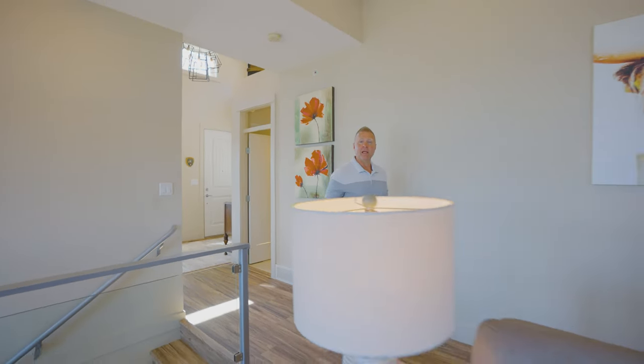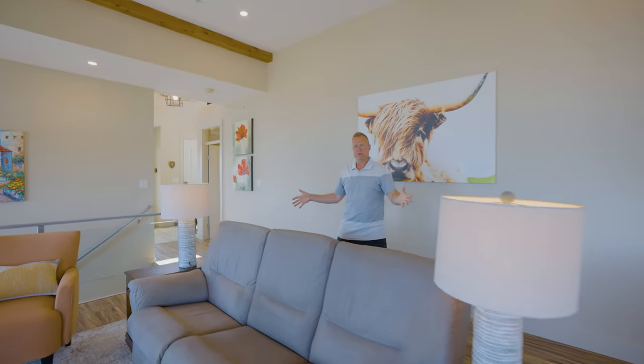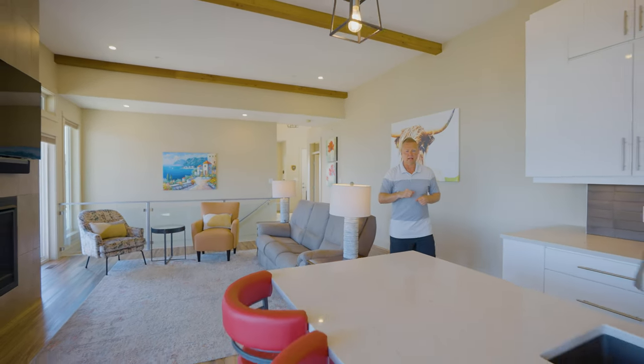Now we've come into the main living area. We've got 11-foot ceilings in here and this really beautiful living room space. We've got a natural gas fireplace on the wall and there are two separate sliding doors out to that upper deck.